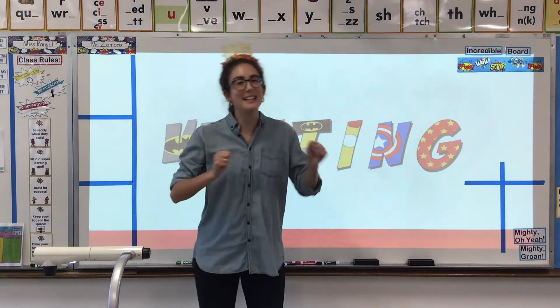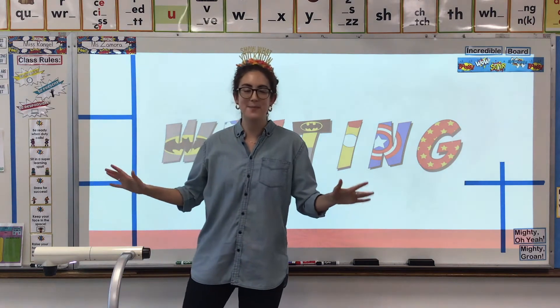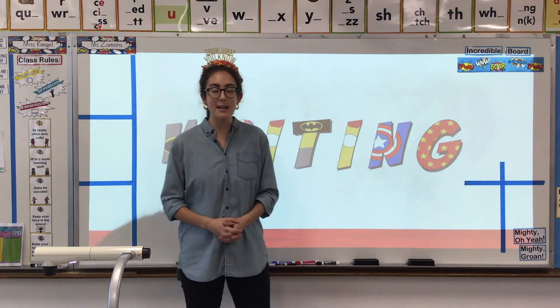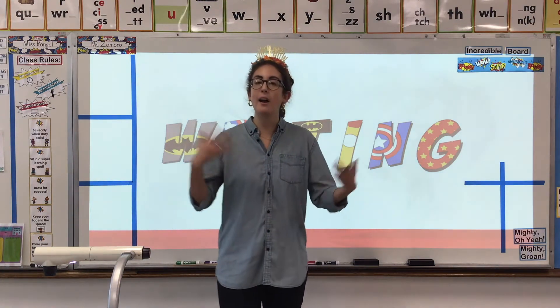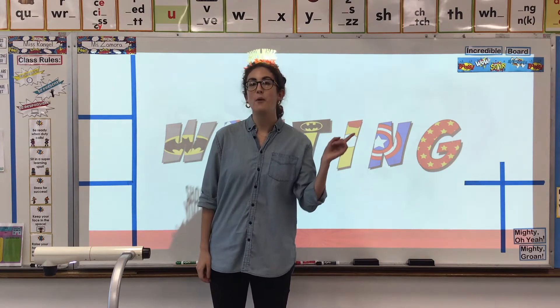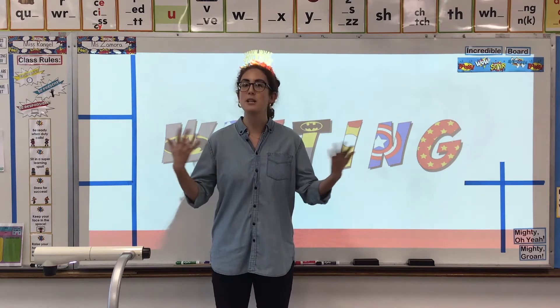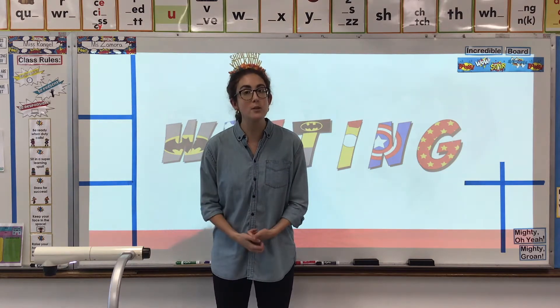Welcome to our last lesson of this lovely Wednesday with writing. Today in writing, we are continuing to work on our informational writing skills. Last week, we started researching and writing all about dolphins, and we were doing it all together.